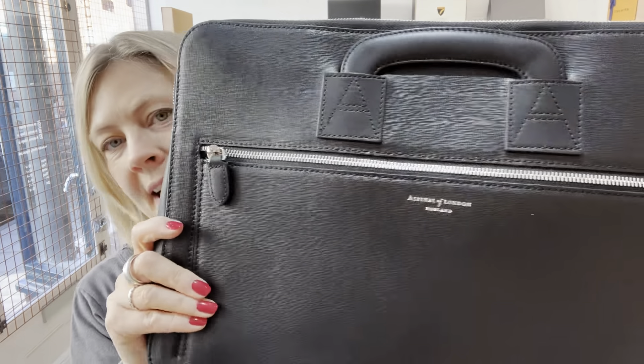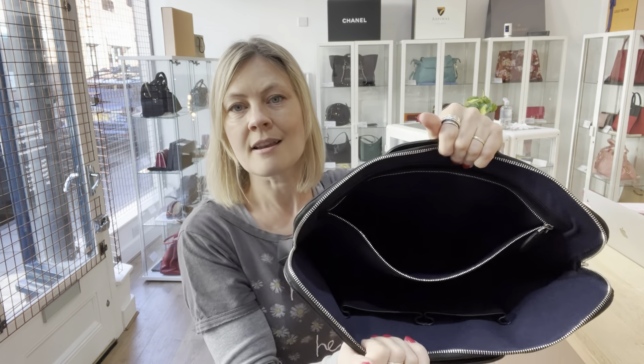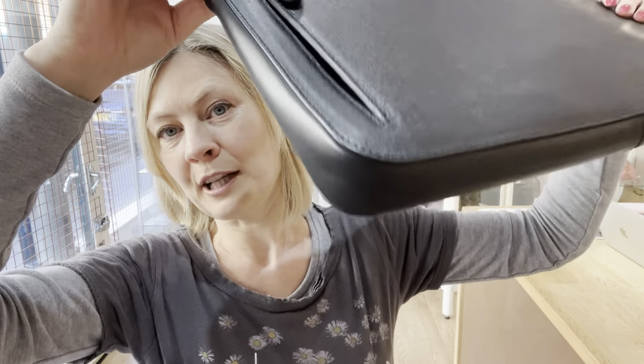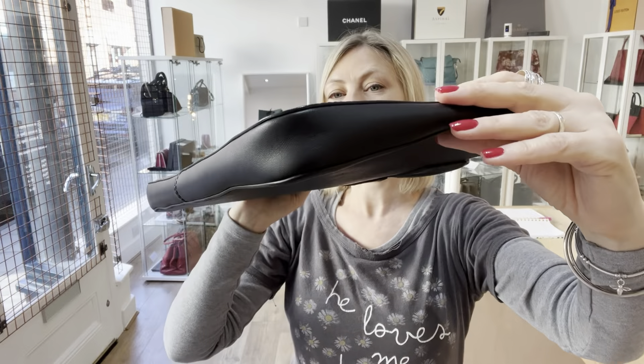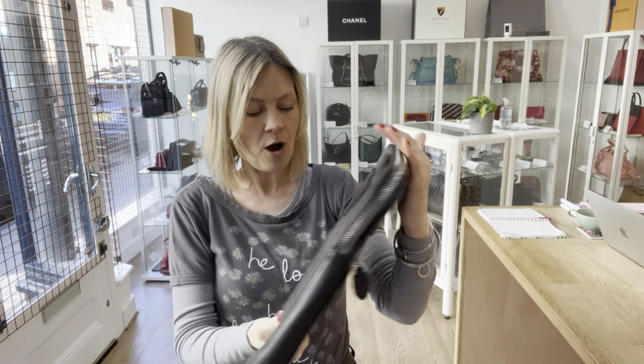The hardware is excellent — beautiful, pristine, amazing. The interior is excellent — beautiful, pristine, nothing to show you in there. The exterior is basically perfect and pristine. The corners are great, the bag has never been used. On the back, the reason I've taken a mark off is there's a little dent — you can just see it catching the light.